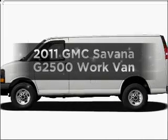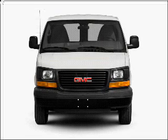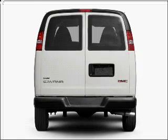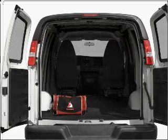Check out this 2011 GMC Savannah G2500. This is the set of wheels you've been looking for, with a powerful eight-cylinder engine connected to a smooth-shifting six-speed automatic transmission. Anti-lock brakes help you bring your vehicle to a safe stop.